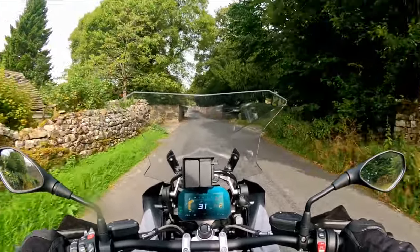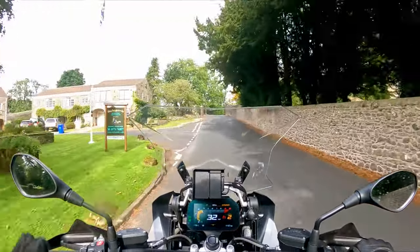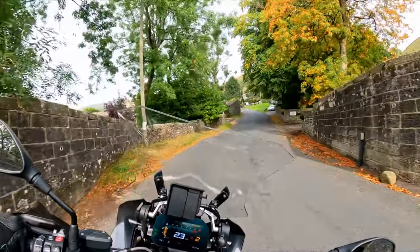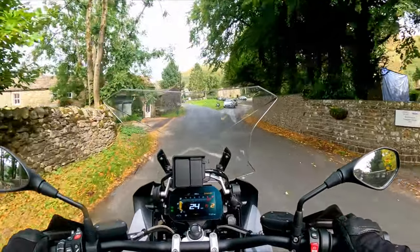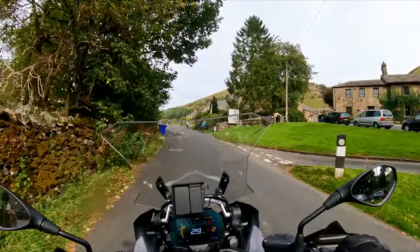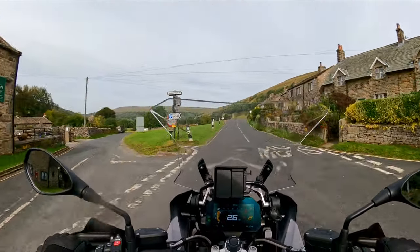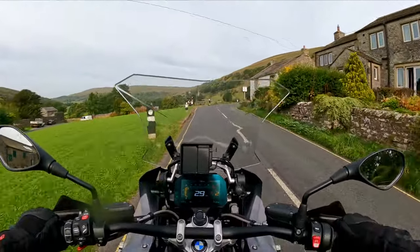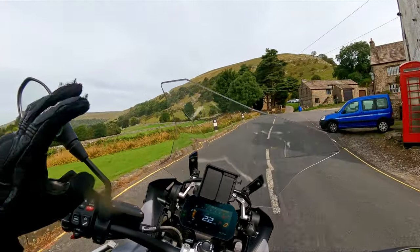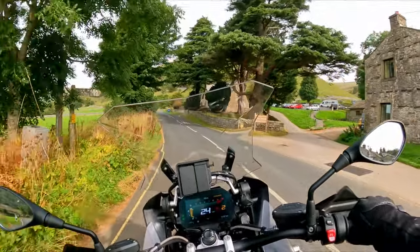Comparing to my XR — the only other BMW experience I've had — when you put the anchors on on this, it doesn't dip down at the front. It just keeps upright really well, whereas my XR dips down quite a bit.